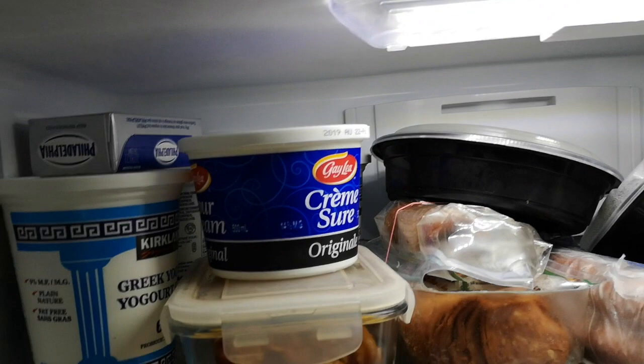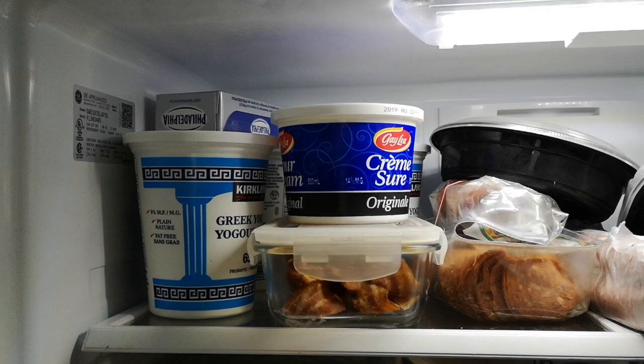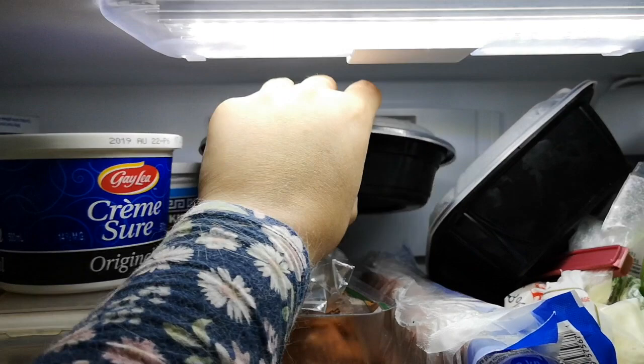I've put at the top of the fridge all the non-Whole30 compliant food, and we're going to try and eat those up the next few days before August 1st, to the best of our ability. So I've got Greek yogurt, cream cheese, sour cream, some cooked bacon, and pepperoni slices from a previous pizza night.